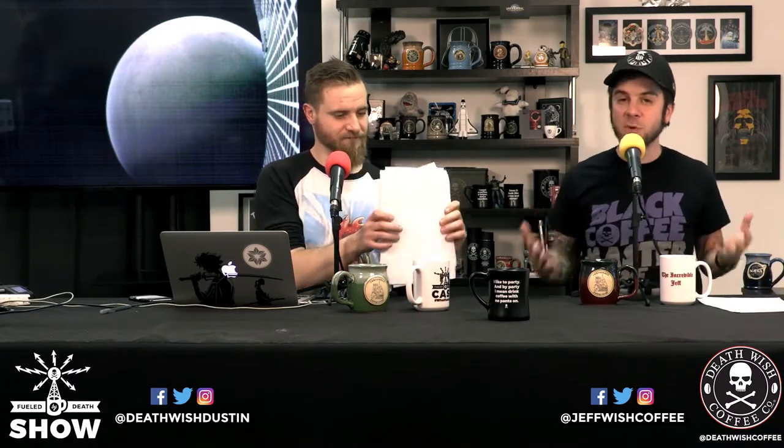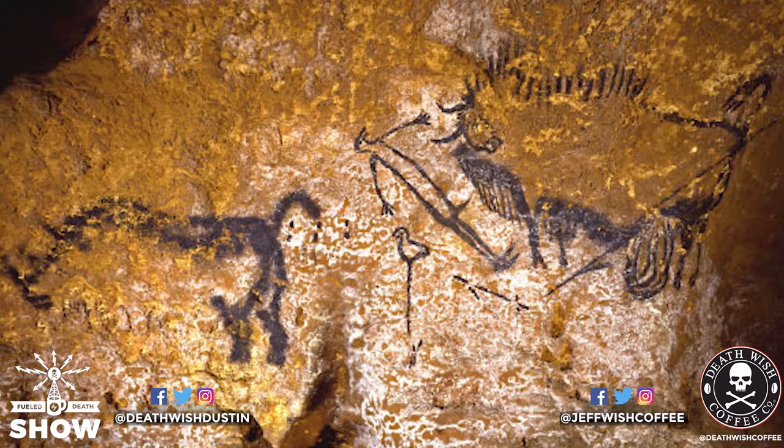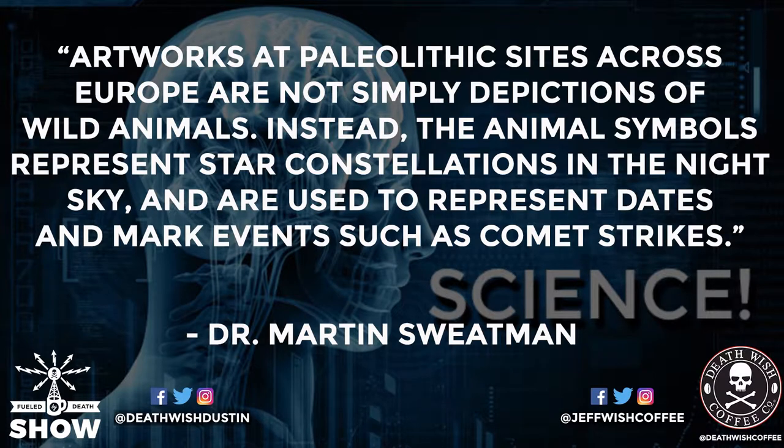The second thing I wanted to talk about on science today has to do with astronomy but back here on Earth. European Paleolithic art reveals the use of complex astronomy. As far back as 40,000 years ago, ancient people were using cave walls to depict constellations in the night sky and record events like comets. We've seen these famous cave paintings - we thought it was just a record of hunting or what they saw in the world. Now we know that's not the case. University of Kent researcher Alistair Coombs and University of Edinburgh's Dr. Martin Sweatman said these artworks are not simply depictions of wild animals - instead the animal symbols represent star constellations and are used to represent dates and mark events such as comet strikes.